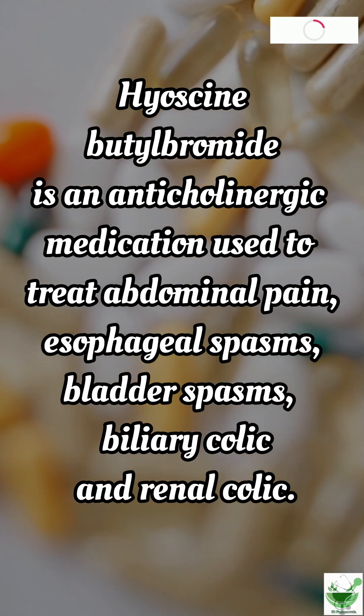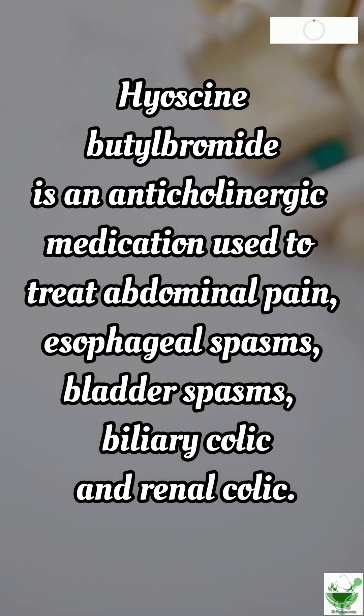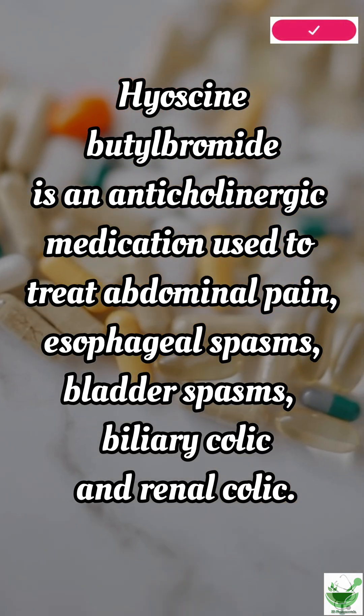Hyoscine butylbromide is an anticholinergic medication used to treat abdominal pain, esophageal spasms, bladder spasms, biliary colic, and renal colic.